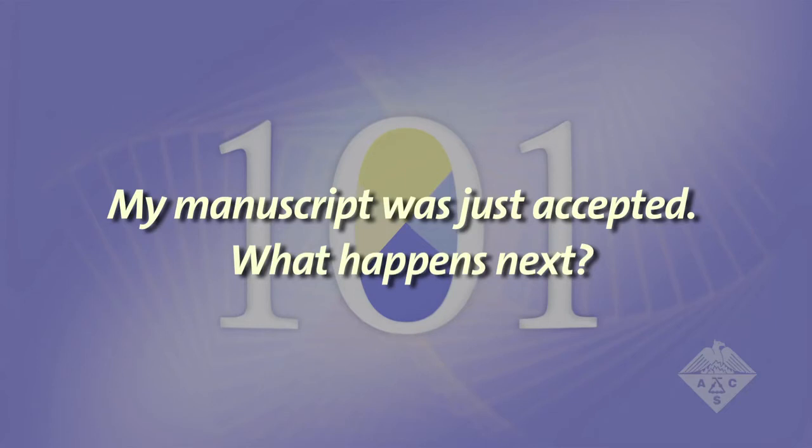My manuscript was just accepted. What happens next? Well, congratulations. You will be published in one of the highest quality chemistry journals.